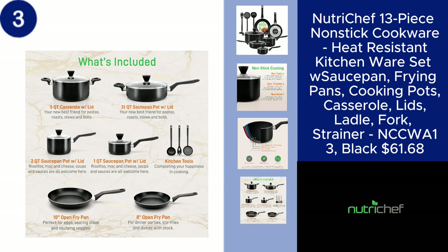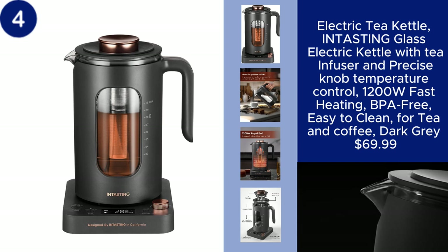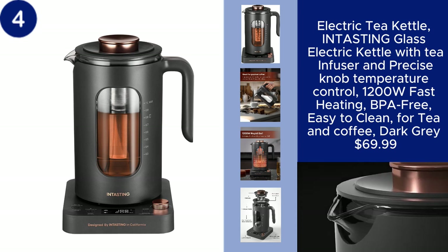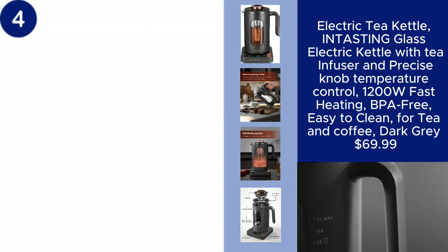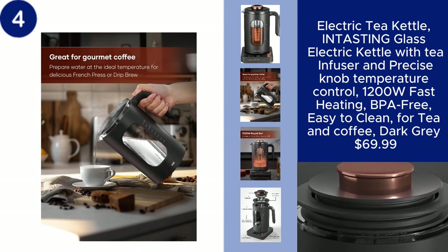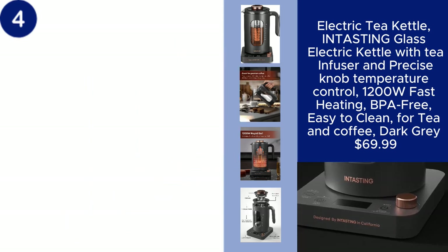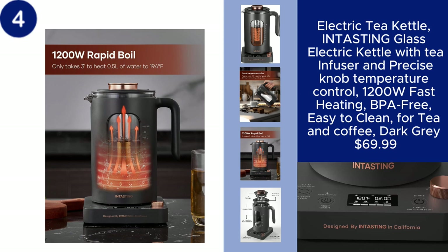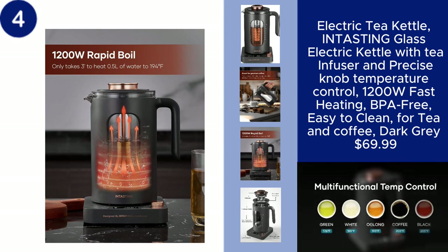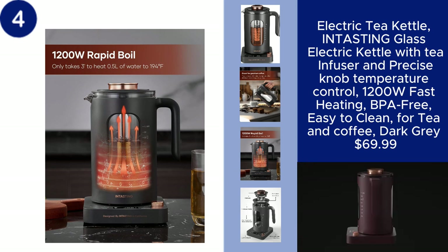The InTasting Glass Electric Tea Kettle is a sleek and functional appliance perfect for tea and coffee lovers. This 1200-watt electric kettle features a built-in tea infuser and precise knob temperature control, allowing you to brew your beverages to perfection. The BPA-free glass design ensures safety, while the dark gray finish adds a touch of elegance to your kitchen.